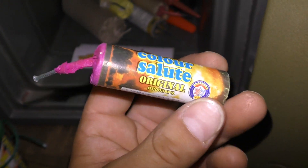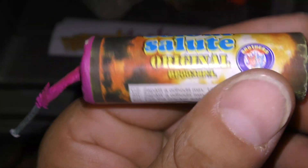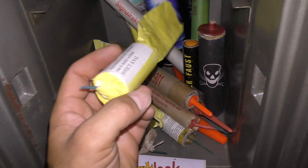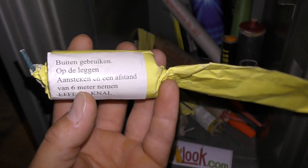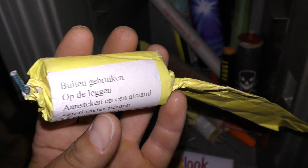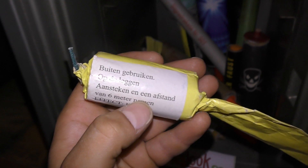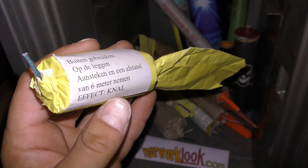Color Sluutje van Panta. Broders. Original. Wel een mooi ding. Zou wel hard gaan. En dit is toch wel een van mijn favorieten. Met alleen al de doos waar ze vroeger in zaten. Ik meen de herinner: rood, blauw, geel, groen en roze en oranje. Maar dit zijn de super vlinders. Op de leggen. Buiten gebruiken. Op de leggen. Aansteken en een afstand van 6 meter nemen. Effect knal.